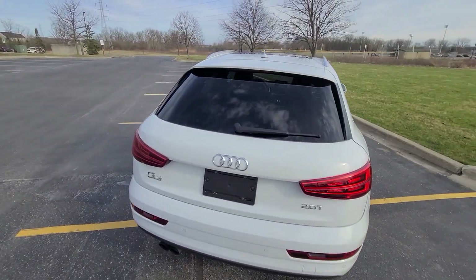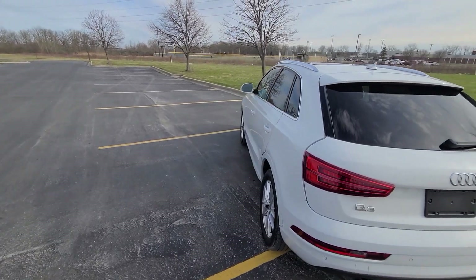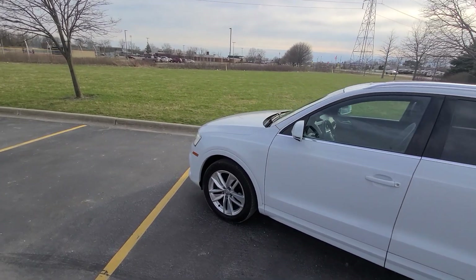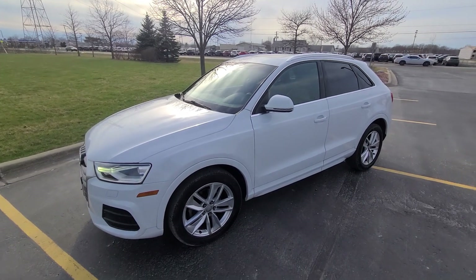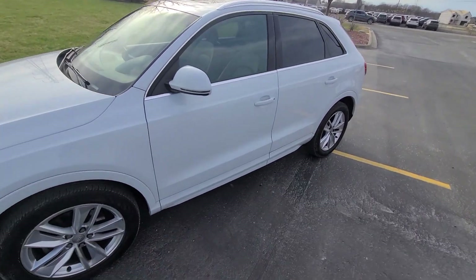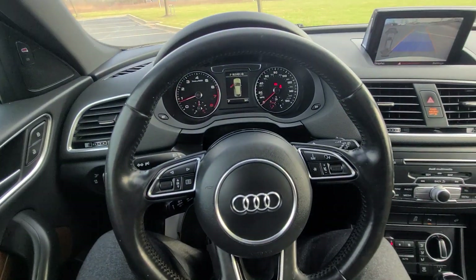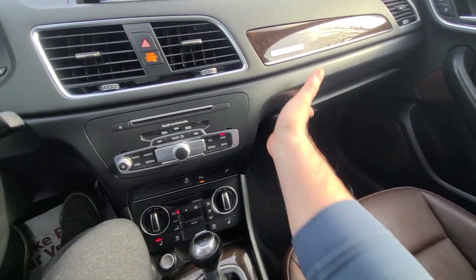We advertise all our inventory at the bottom dollar from the get-go. The idea is to keep it as simple as possible when it comes to a used car purchase. Everything I have on this vehicle — Carfax, pictures from the insurance company — is in the ad. The web page is always up to date. If you need anything else, simply call or email and I'll be more than happy to provide additional information. Thank you for watching — bye bye.